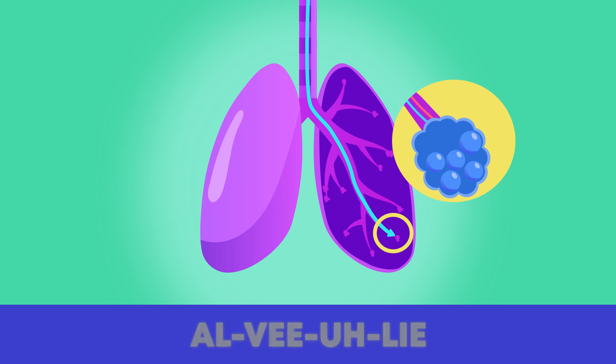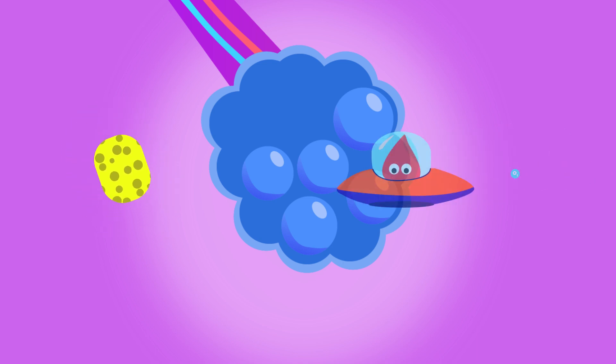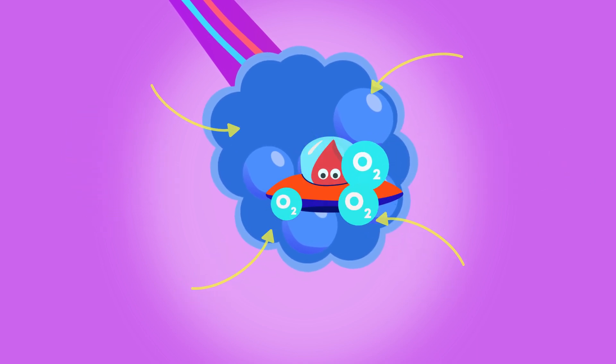Say alveoli. Your lungs are full of air sacs surrounded by these little blood vessels. They kind of look like sponges and they soak up the oxygen and give it to your blood.